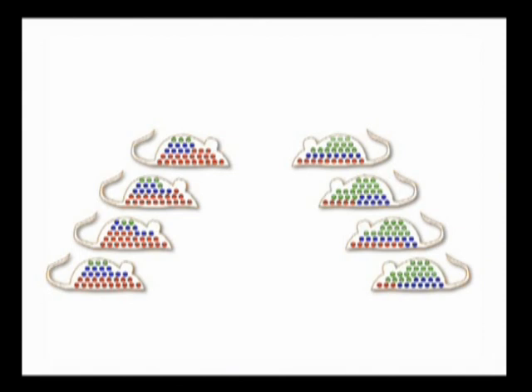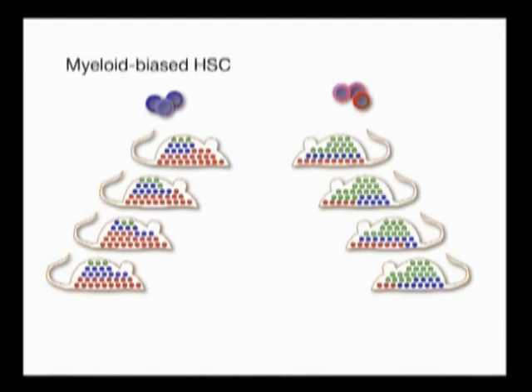We noticed a striking trend in that our transplanted HSCs that had the lowest amount of dye staining were biased towards myeloid cell production, whereas our hematopoietic stem cells that had slightly higher staining of dye were biased towards lymphoid cell generation.